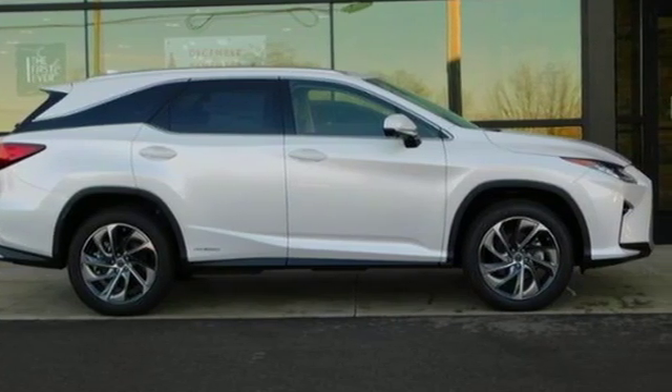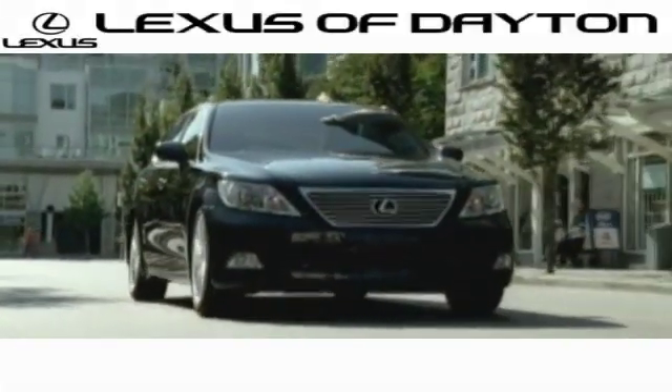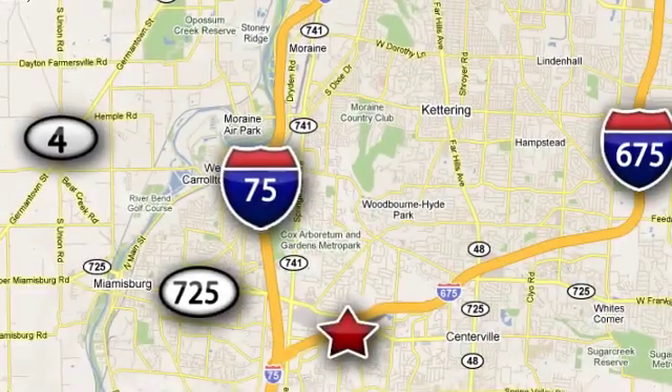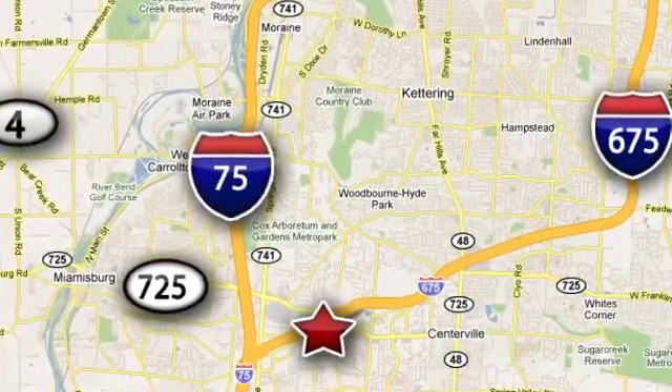Hurry in today for a test drive. We invite you to be part of the Lexus of Dayton family today. Call or stop in for a test drive. We're conveniently located at 1777 Lions Road in Dayton, Ohio.